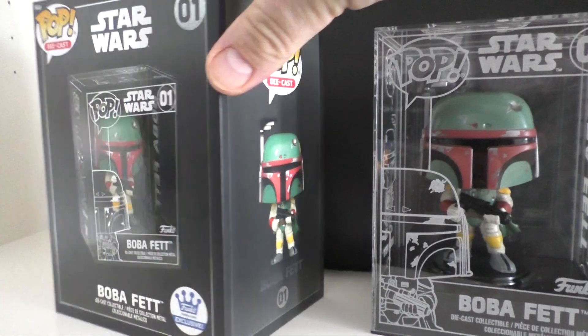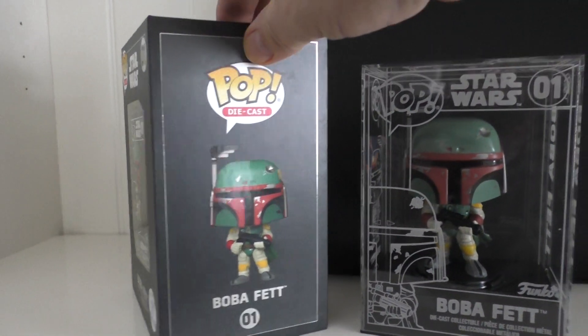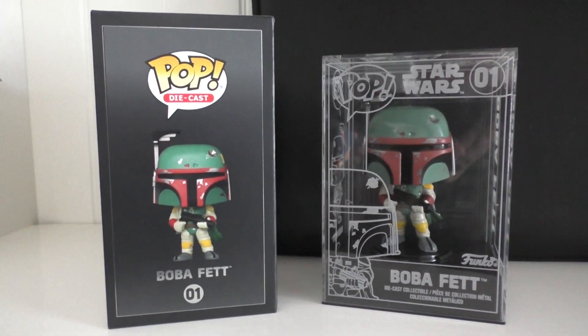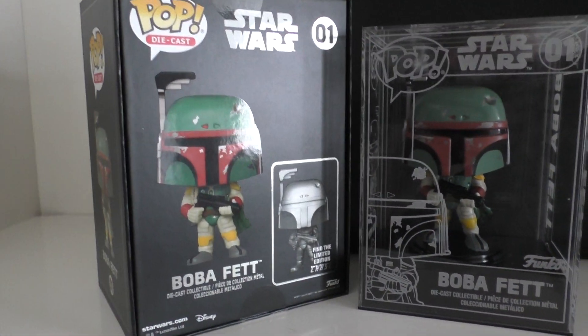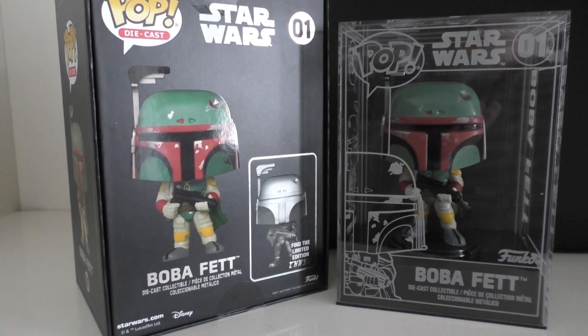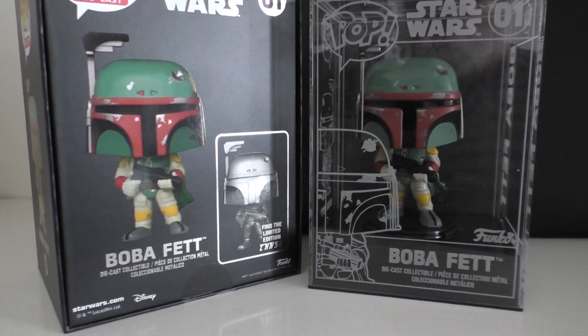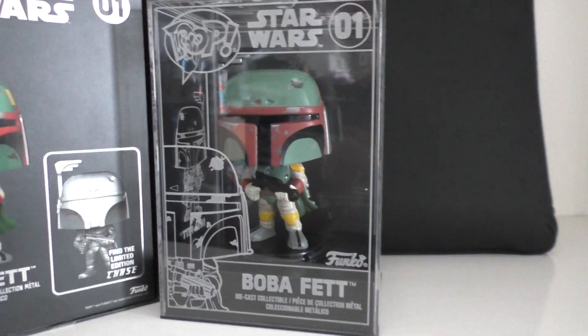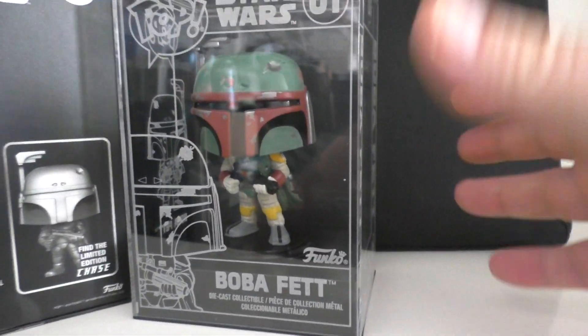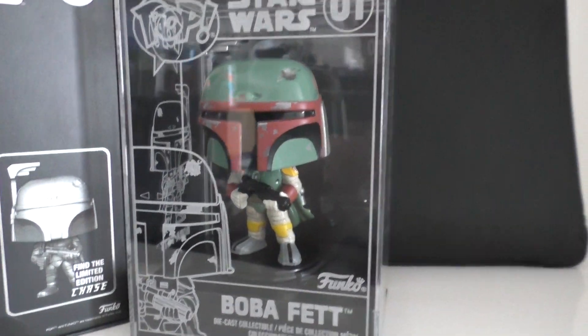The box alone and the packaging this thing came in is amazing — it's one of the best packaged Star Wars items I've ever seen, absolutely incredible. There's an outer box, the shipping box, and that's got foam packed inside. Then you've got the die cast Boba Fett, so fantastic — he came with foam inside as well, so you've got the hard shell.